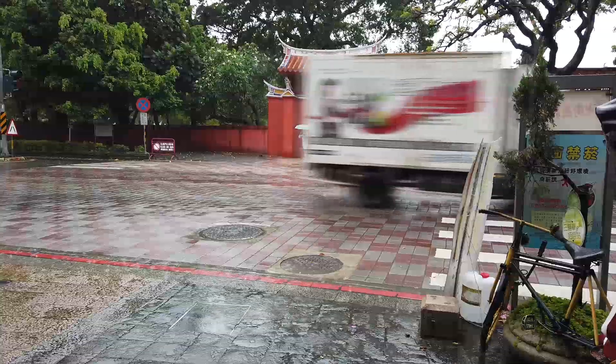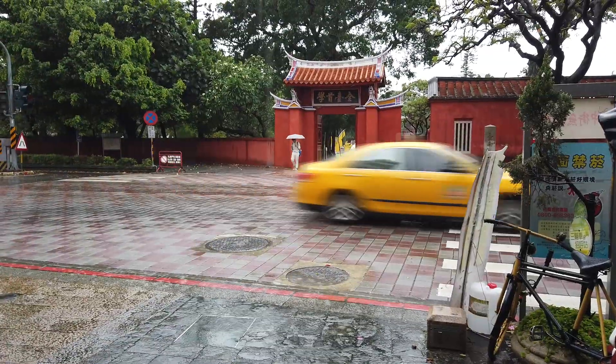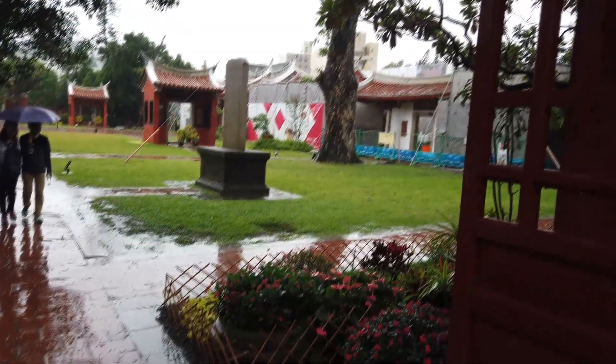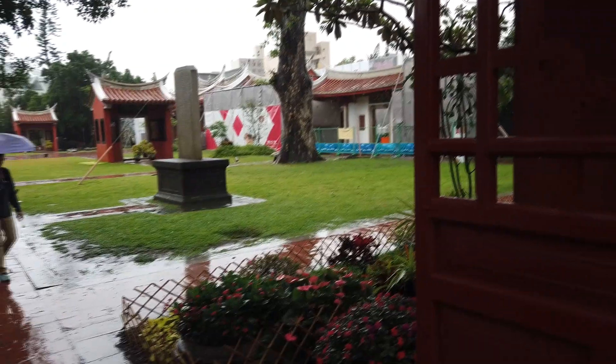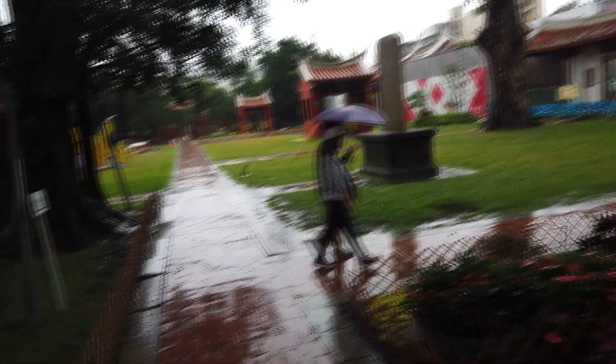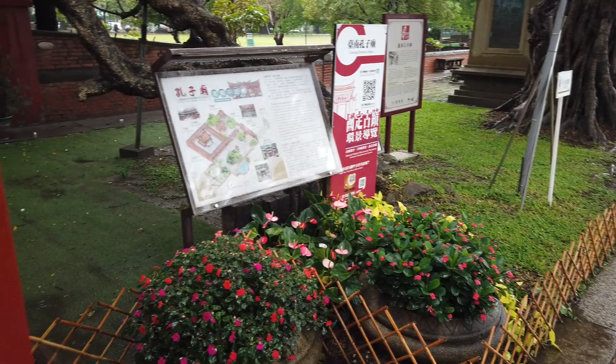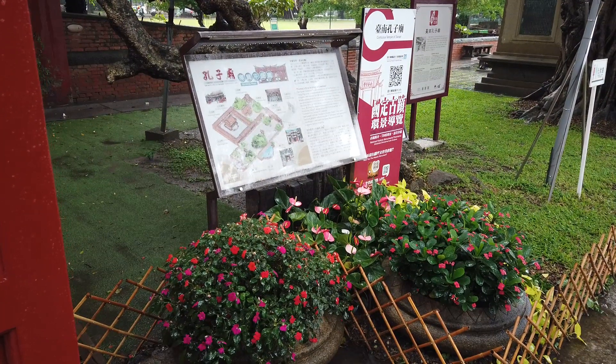That is the entrance to the Confucius Temple. Here we are looking inside the entrance to the Confucius Temple. This is the Confucius Temple of Taiwan.